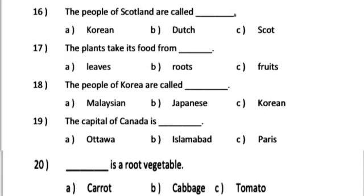Number 16. The people of Scotland and Ireland are called dash. A. Korean. B. Dutch. C. Scots.